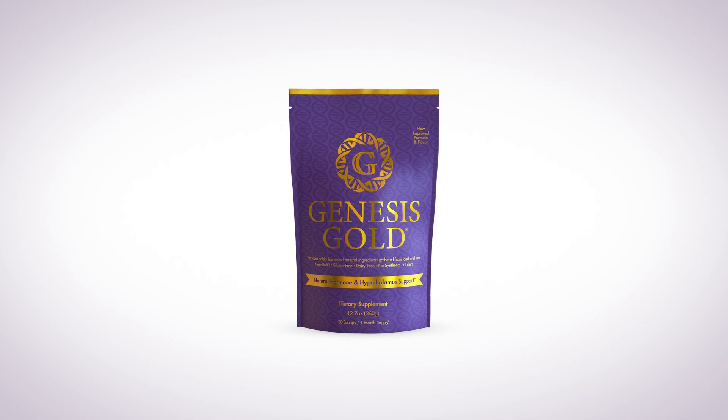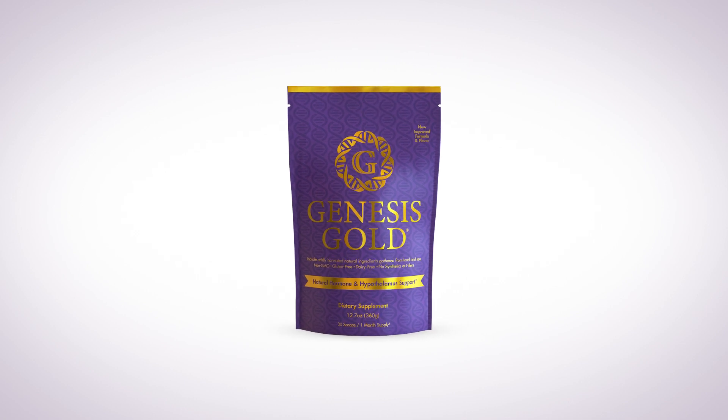Supporting your hypothalamus with Genesys Gold during menopause will help to ameliorate the symptoms and help to improve hypothalamic function, which will improve your metabolism, your weight, your sleep, and your brain function. Using supplemental progesterone during this time as well can help to keep your nervous system calm and help to alleviate many of the symptoms of menopause.